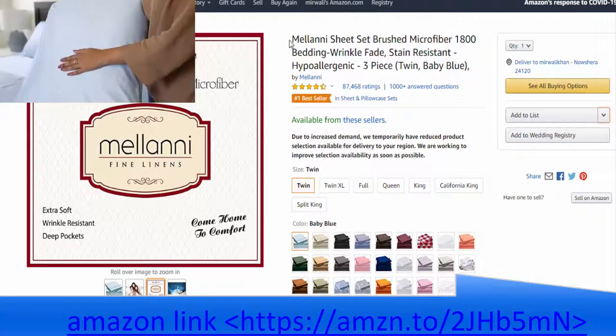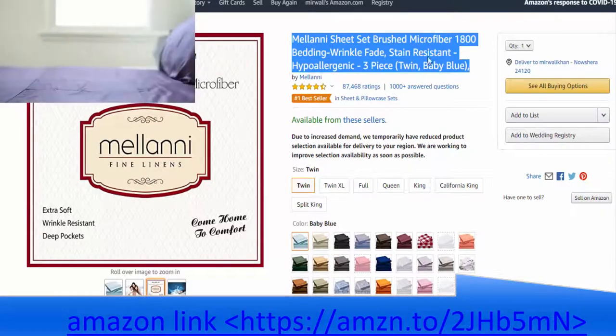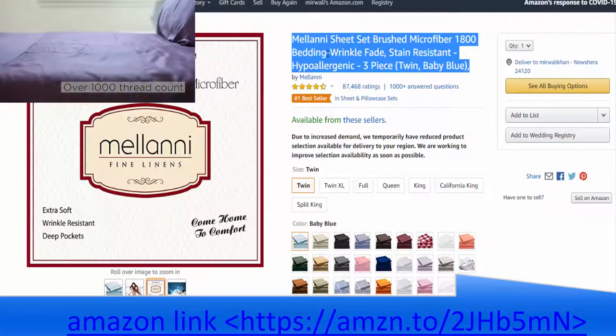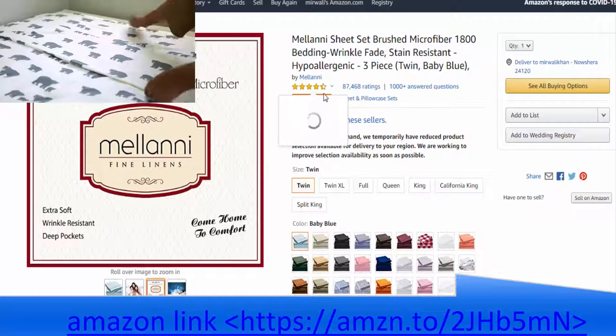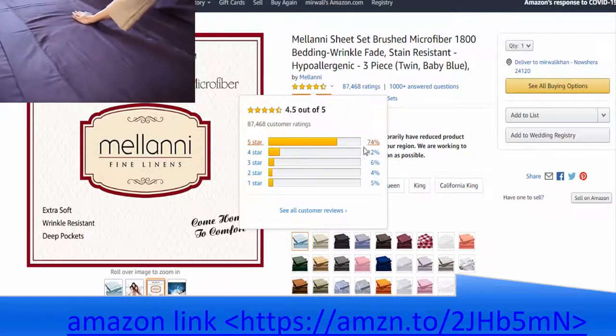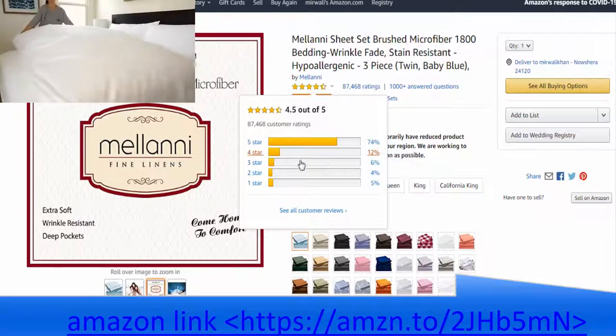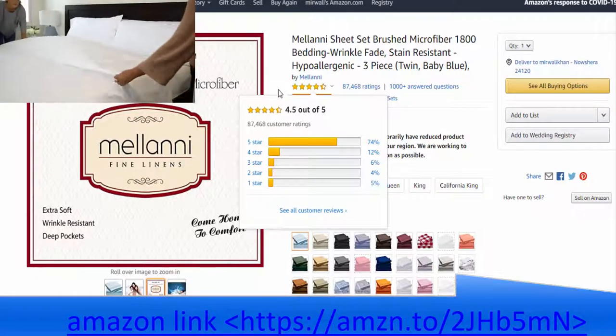Bedbugs, as the name suggests, often live along the folds and seams of mattresses and box springs. Once inside, they quickly reproduce, further increasing the infestation. Along with bedbugs, fluid accidents, dust mites, and other allergens create adverse sleep environments for millions of Americans each year.